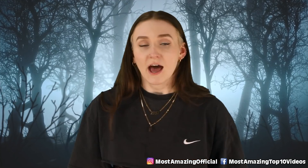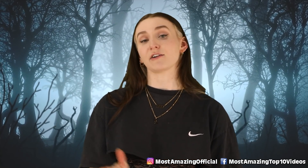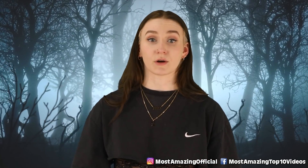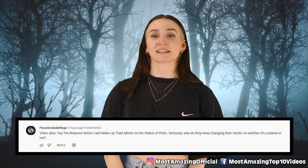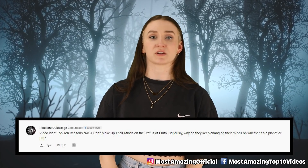Alright guys, that's all for today's video. Let's move on to our comment shoutout portion. I'll be shouting out comments from the video 'Top 10 Deadliest Substances from Space You Shouldn't Touch' — how fitting, two space videos. Passion's Quiet Rage commented a video idea: top 10 reasons NASA can make up their mind on the status of Pluto. Seriously, why do they keep changing their minds on whether it's a planet or not?